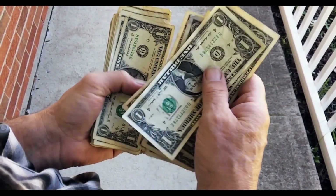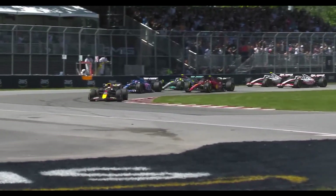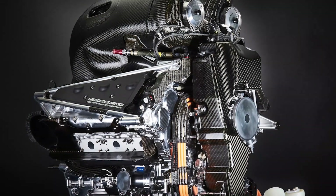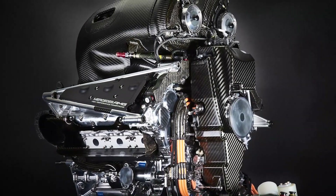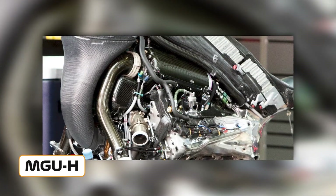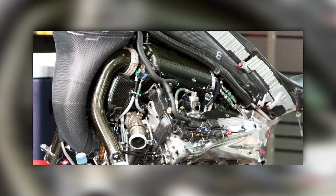Now let's talk about costs. Formula 1 is taking a proactive approach to cost reduction. An engine-specific cost cap, coupled with the ban on expensive manufacturing materials and systems like the MGU-H, as well as the use of standardized components, will help bring costs down.